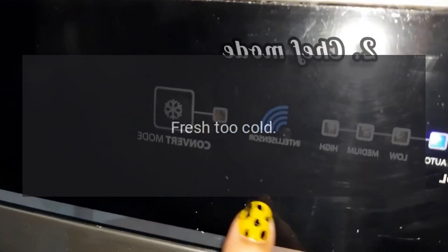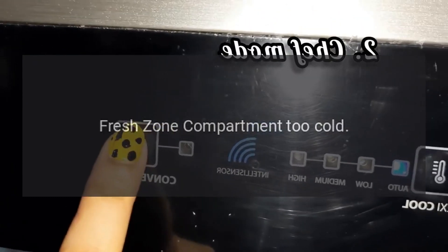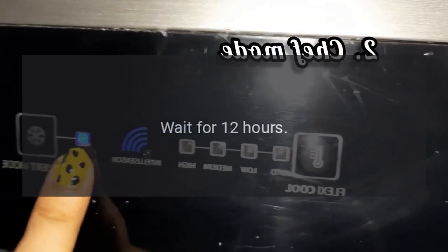Code: Fresh too cold. Problem: Fresh zone compartment too cold. Wait for 12 hours.